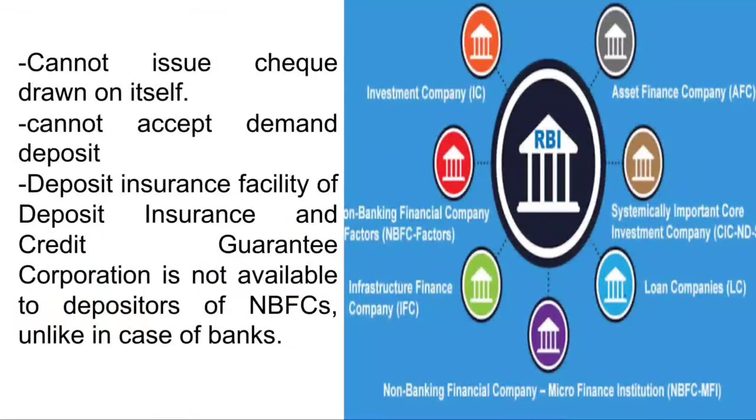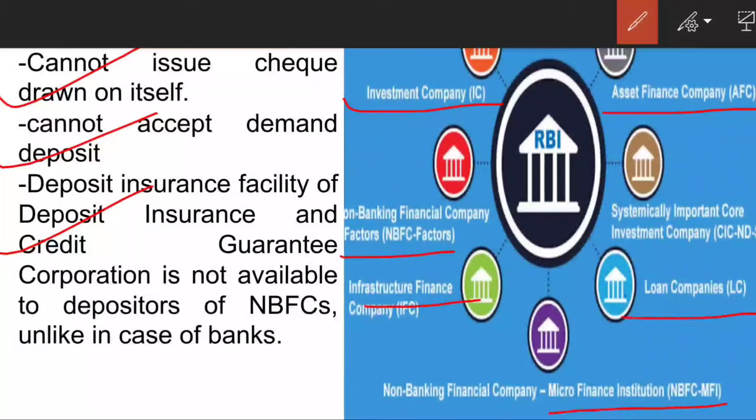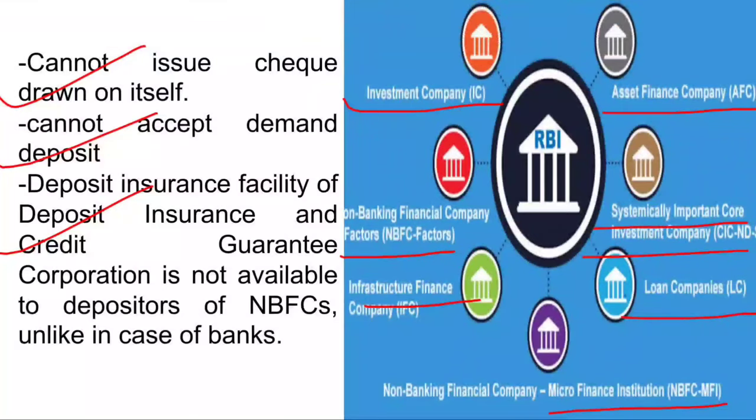There are certain differences between a bank and an NBFC: it cannot issue cheques, it cannot issue demand deposits, and the deposit insurance facility of the Deposit Insurance and Credit Guarantee Corporation is not available with NBFCs. Examples of NBFCs include investment companies, asset finance companies, non-banking financial company factors, infrastructure finance companies, microfinance institutes, loan companies, and systematically important core investment companies. These are regulated by RBI.